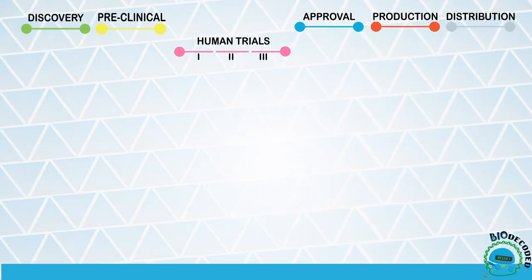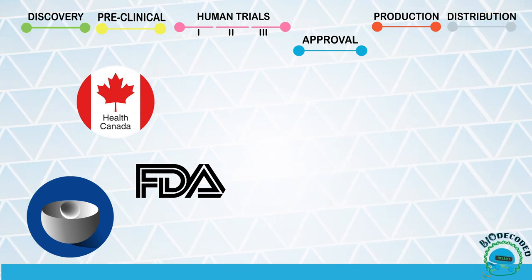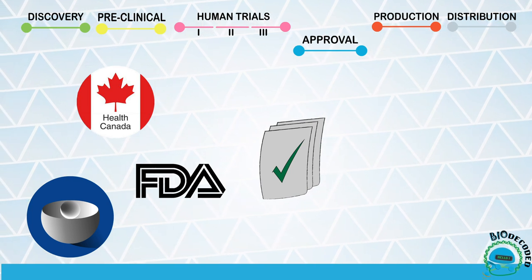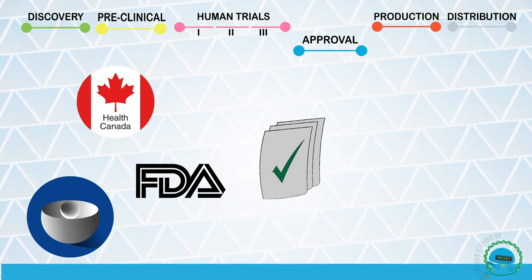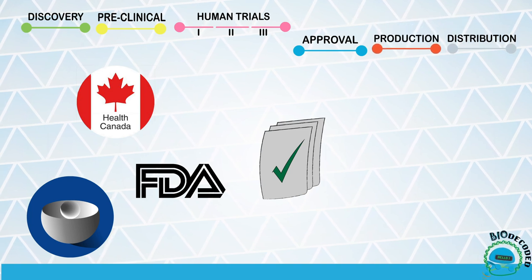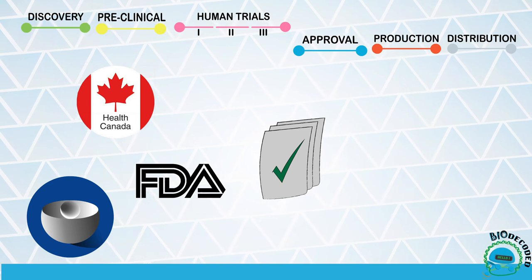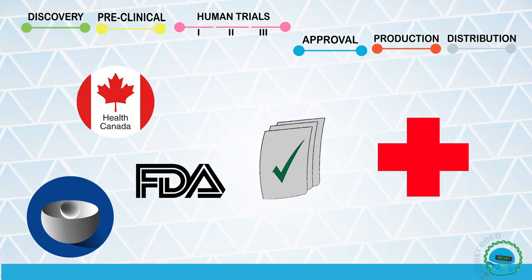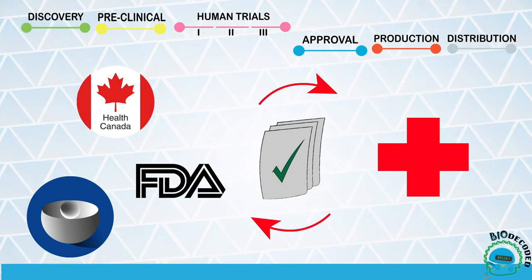After a successful phase 3 trial, the regulatory health authorities like FDA or Health Canada evaluate all the information from the trials and decide whether it is beneficial for the population or not. Once the vaccine gets the green light, the manufacturing and distribution start. Although this story is far from over — the health authorities of each country will continue monitoring the efficacy and safety of the vaccine, receiving updates from the healthcare providers.